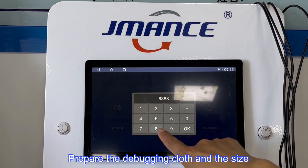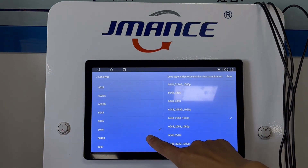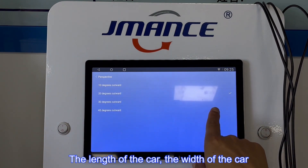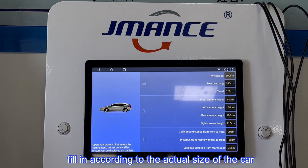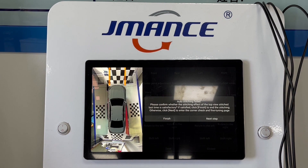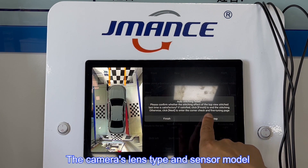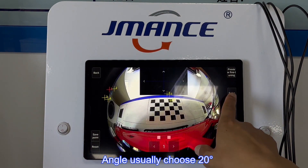Prepare the debugging cloth; the size of the debugging cloth is 4.4 meters to 4.8 meters. Fill in the length, width, and height of the car according to its actual size. The standard cloth is offset by 140 cm. Select the camera's lens type and sensor model, select the corresponding model and confirm. The angle is usually chosen to be 20 degrees.